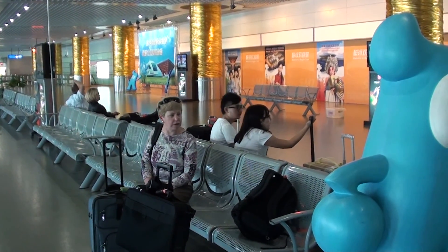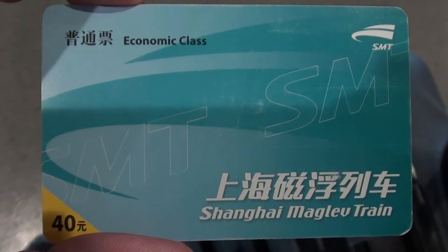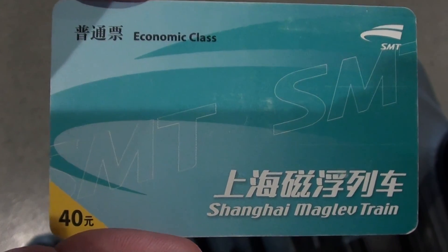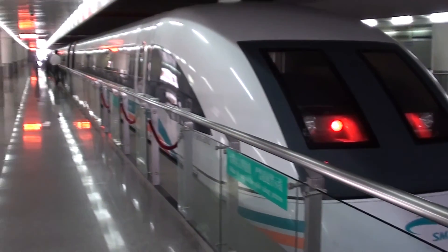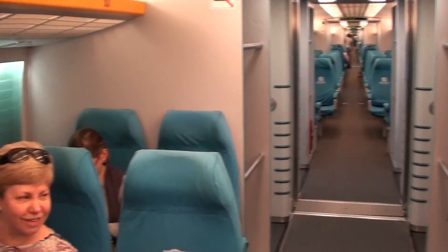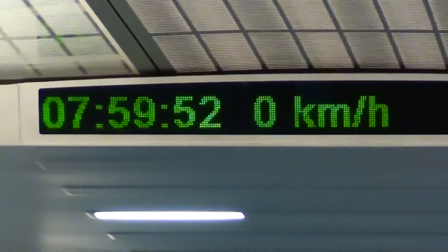Waiting at Shanghai Airport for the maglev into the city. If you use your airline ticket you get an economy class or cheaper ticket on the maglev. It's a great big long train, with a train driver waiting for us to leave the station. Just waiting to go.